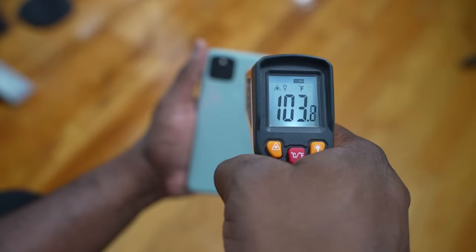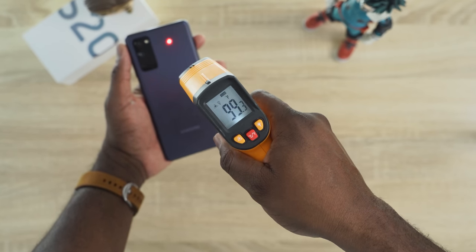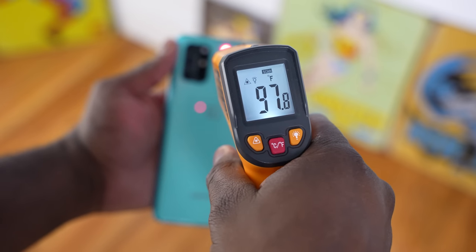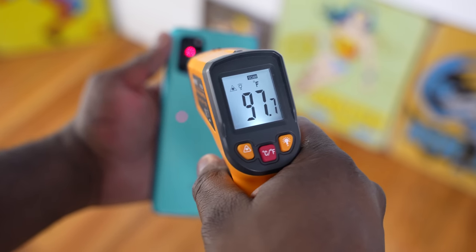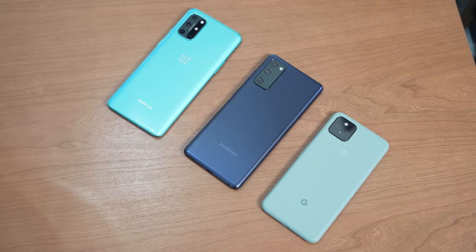When we switch over to temperatures, this is where everything gets really interesting. The two hottest devices were the Pixel 5 and the Galaxy S20 FE at about 103 degrees after about an hour of gameplay — so both ran rather warm. The OnePlus 8T ran much cooler at 97 degrees. This was done after playing PUBG on all three devices, so you can see where the OnePlus actually stands.